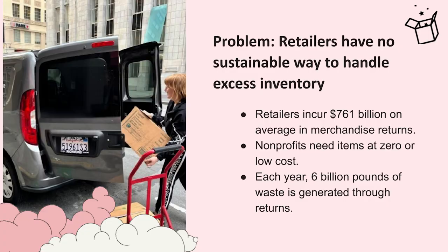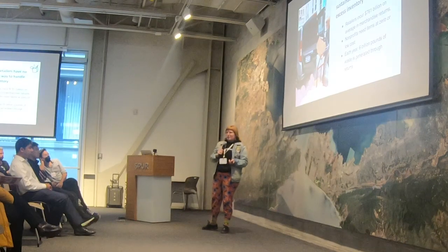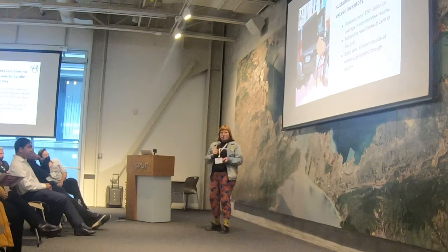We work directly with retail stores, with brands, and with businesses to donate all of their excess inventory to nonprofits for free. The problem is that retailers don't have a sustainable way to handle their excess inventory today, and they're incurring $761 billion in merchandise returns every year. Nonprofits need items for free or at zero cost, and each year, 6 billion pounds of waste is generated through returns. 80% of items that are returned in the United States go straight to the landfill.